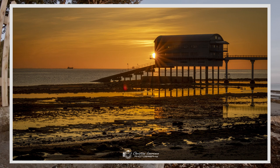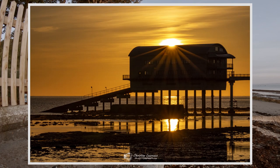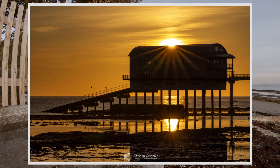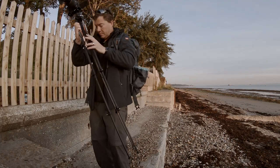Thanks for joining me down here for this sunrise at Bembridge this morning. It's been great having you along. I'm going to head back now for a cup of coffee and a bit of breakfast. If you enjoyed the video, subscribe to the channel, give it a like and we'll catch up with you soon. Have a great day.